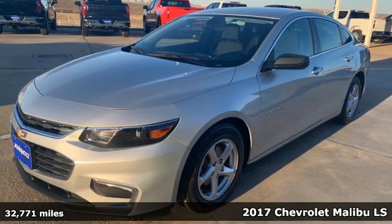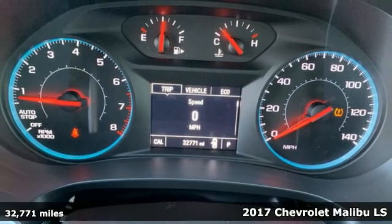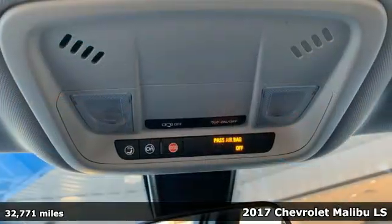Here's a 2017 Chevrolet Malibu. Dramatic style with a strong sense of safety, this Malibu is style with a purpose.